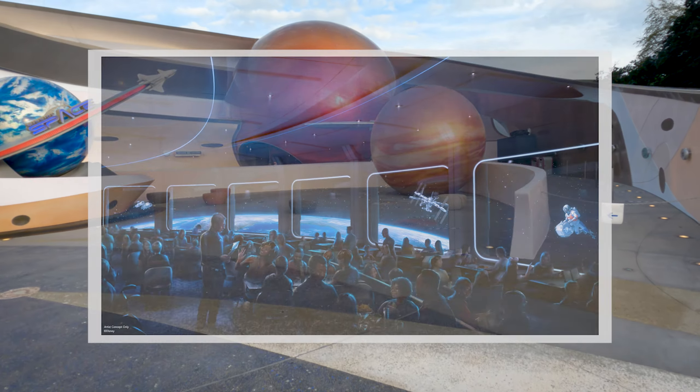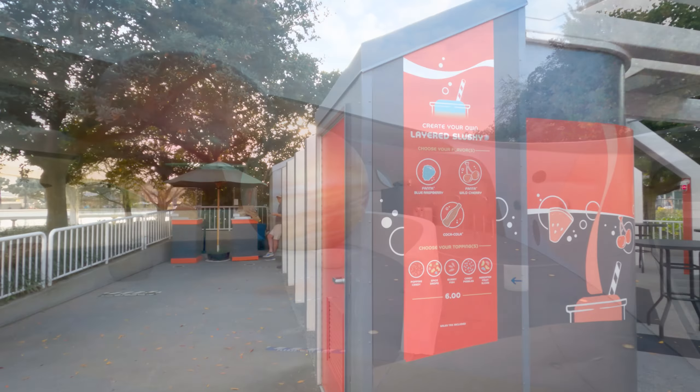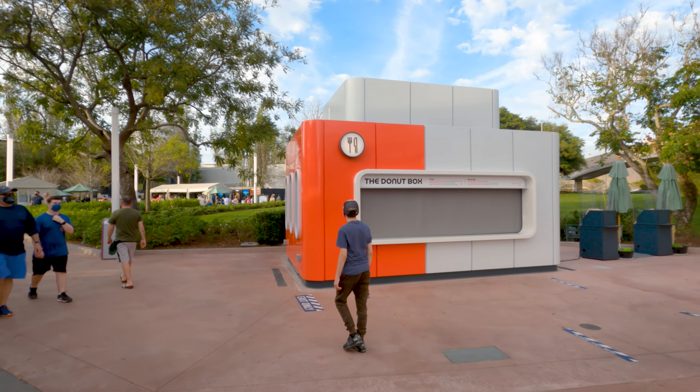Coming up to Mission Space, this is where the entrance for the restaurant is going to be — which is Space 220. You can see the entrance right over here. This actually opens periodically; it doesn't open all the time. Right now it's Thursday, so it's not open, same as the donut box.